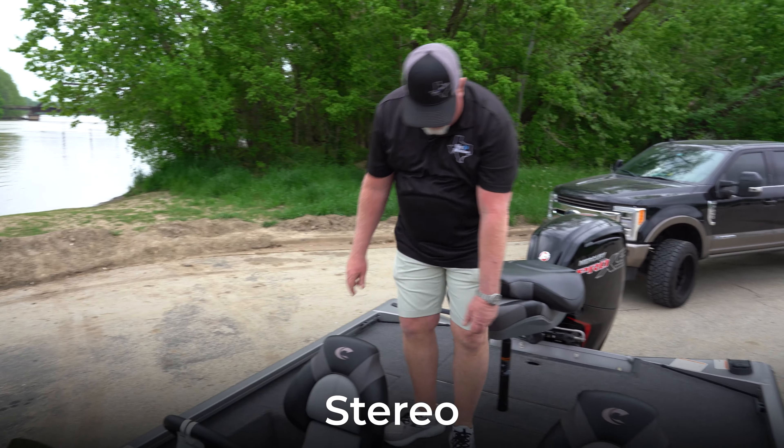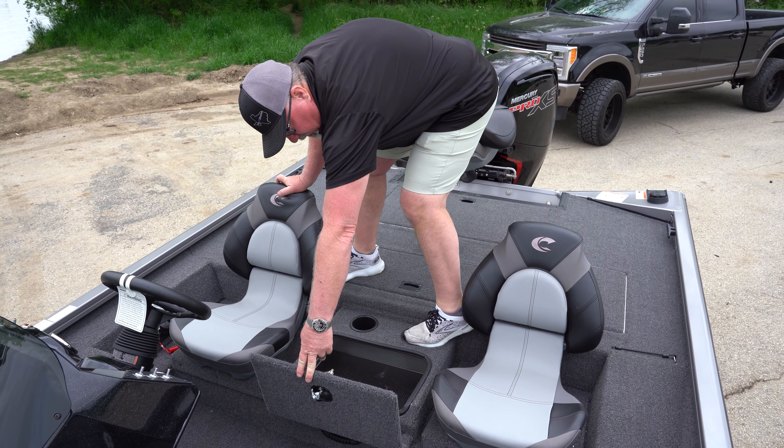The boat does have a stereo in it. It also has a nice storage box right here where you can put your wallet, your phone, or whatever you need.